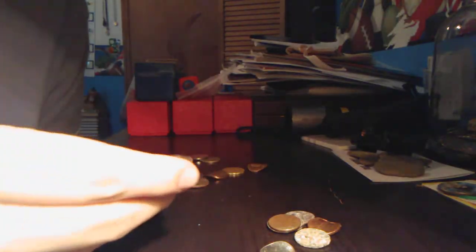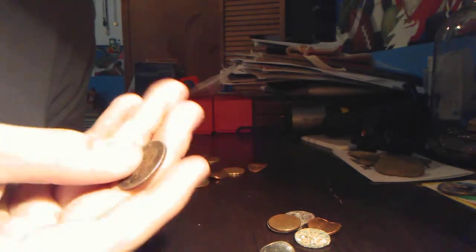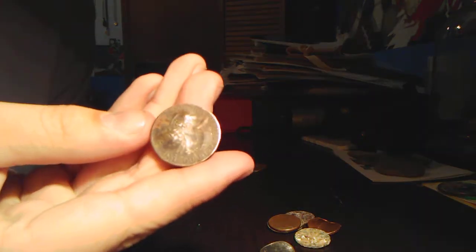We got a 1967 quarter that's just really crusty and someone has tried to punch a hole through it, because it's divoted pretty good. Also got a Bicentennial quarter in the same shape — someone tried to punch holes in it as well.